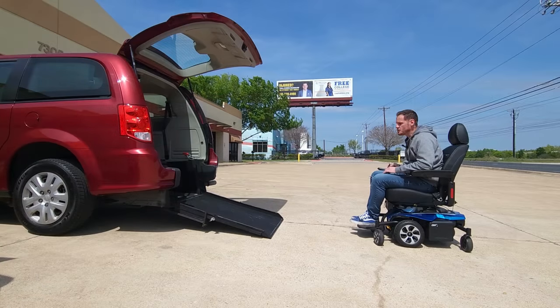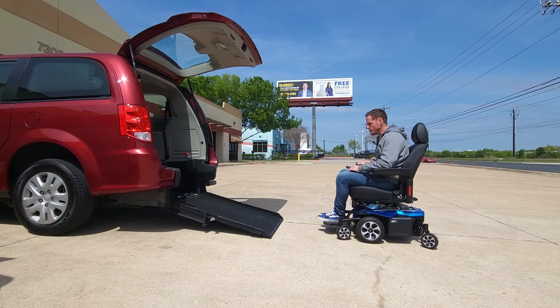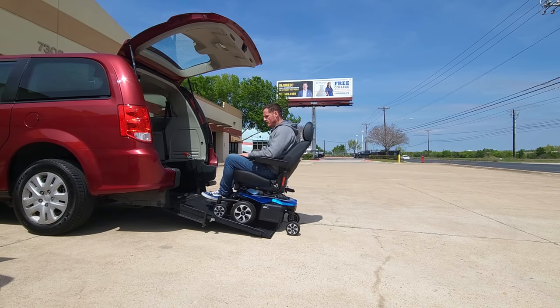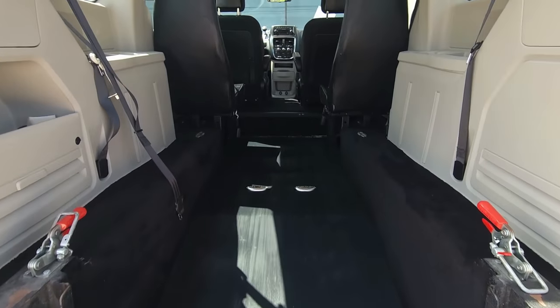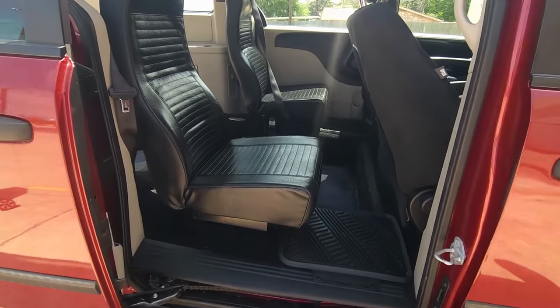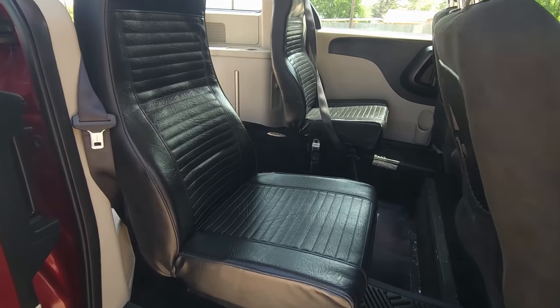Now with a rear entry conversion vehicle, you can park in any regular parking spot as you don't have to worry about vehicles being too close to you. If equipped with the proper tie-down system, you can fit up to two power chairs in here. With this conversion you'll see that you still have two seats in the center.